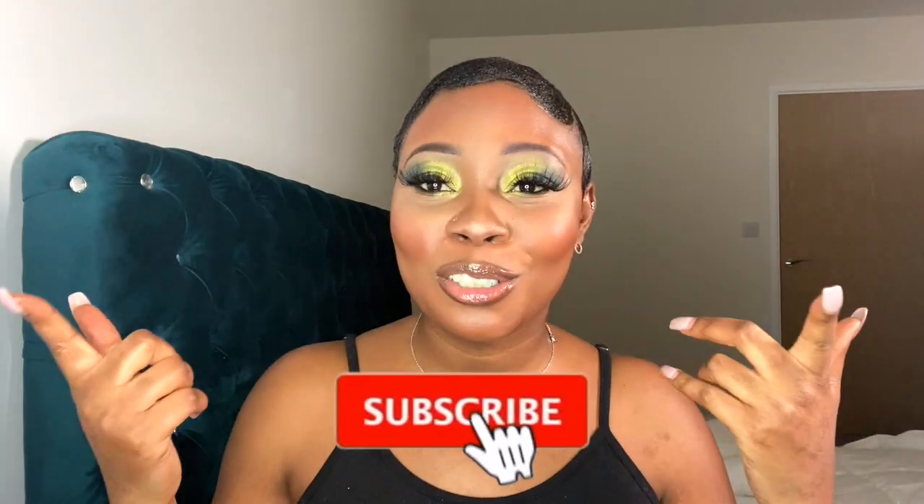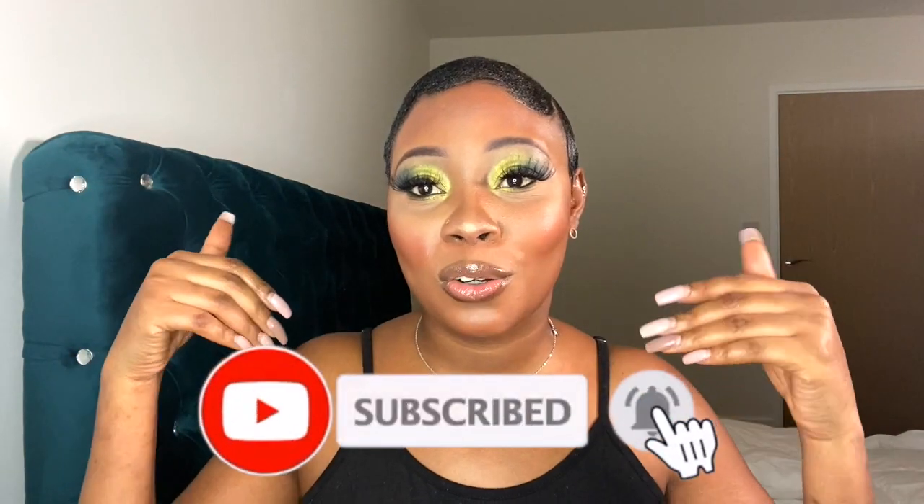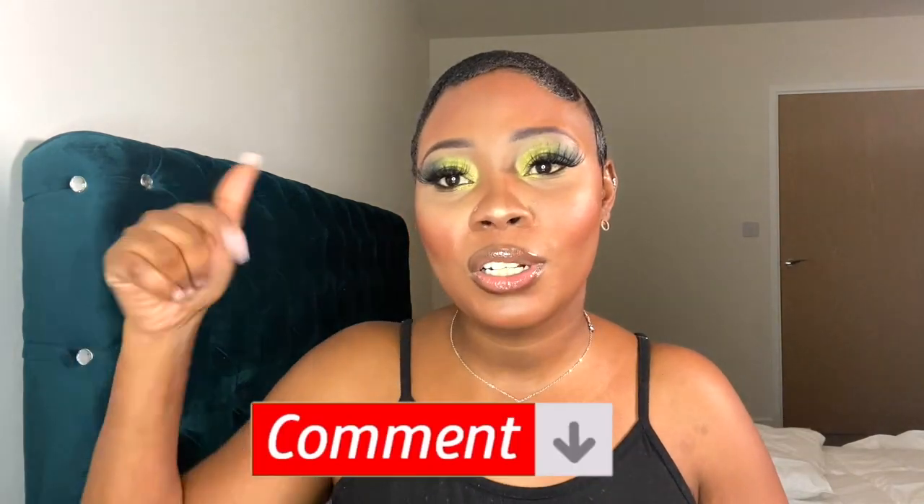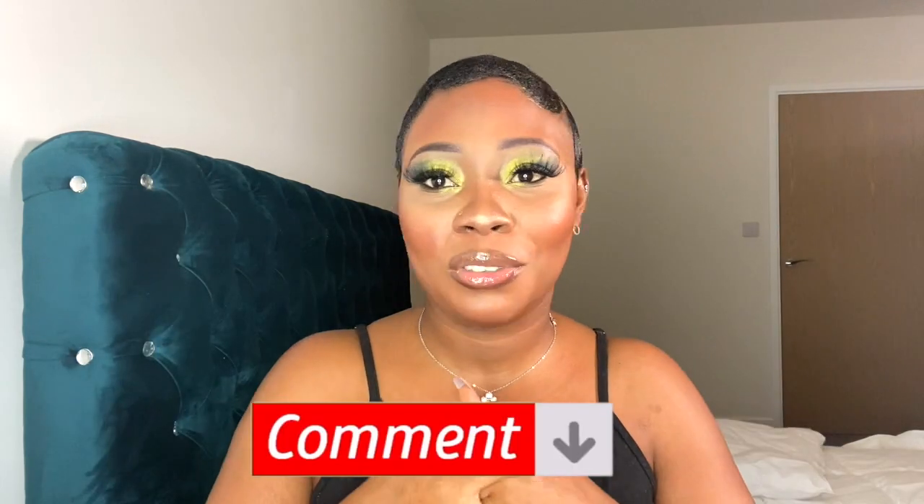So that's it! Don't forget to subscribe to my channel, hit the notification bell, and give me a thumbs up if you feel like I should do more of these videos. Leave a comment below on how I did on this look — I'm kind of shocked with myself. I'll see you guys in another video.